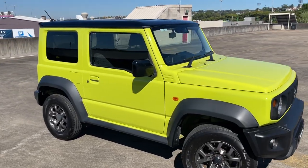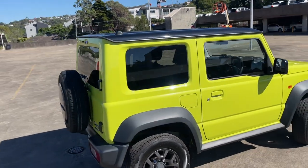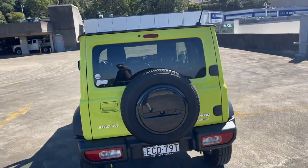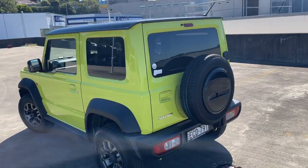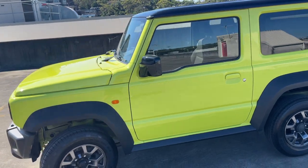We've got a 2019 Suzuki Jimny GLX — a little three-door SUV in automatic. It is the All-Grip 4x4 with the five-year factory warranty. Only travelled 37,000 kilometres and does have a full service history.